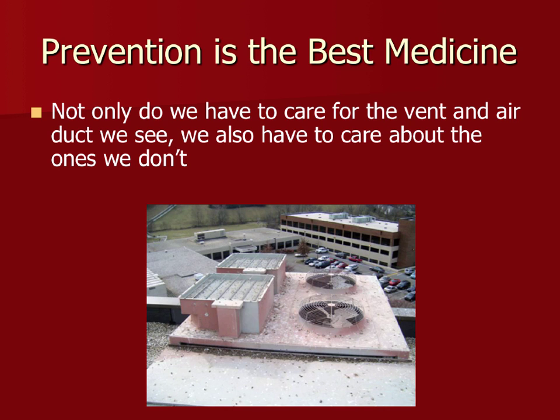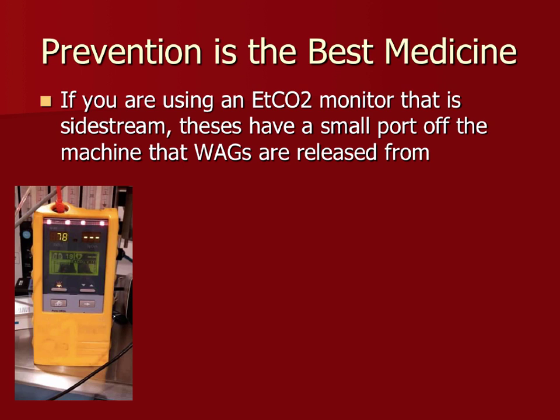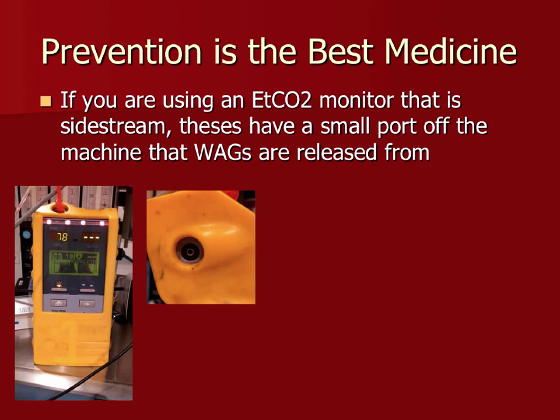For end-tidal CO2 monitors using side-stream sampling, the monitor pulls actual gas out of the system to test for CO2, then exhausts those waste anesthetic gases. Make sure that exhaust port is capped and routed to your active or passive scavenging system. Failure to do this is one of the common ways WAGs escape into the room undetected.